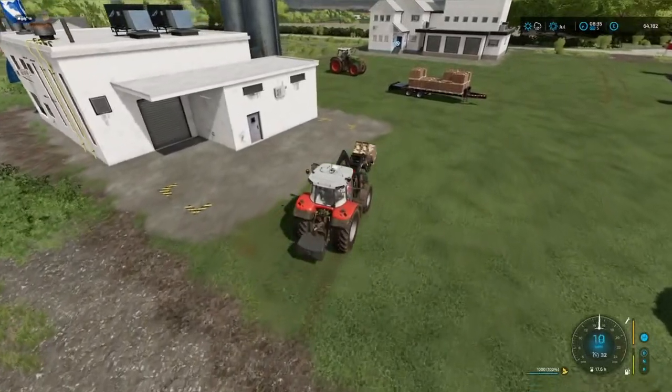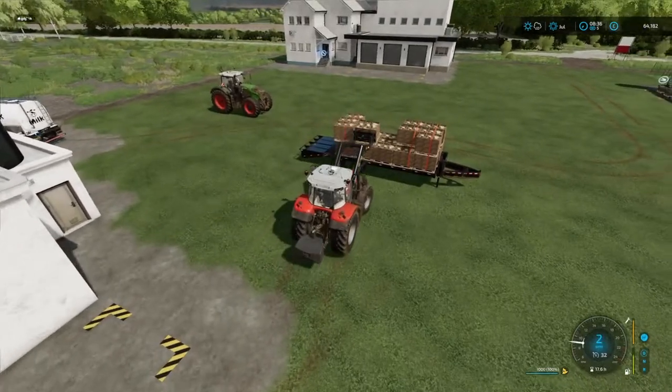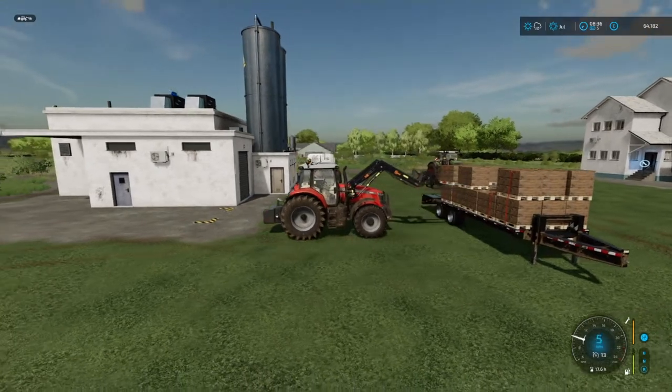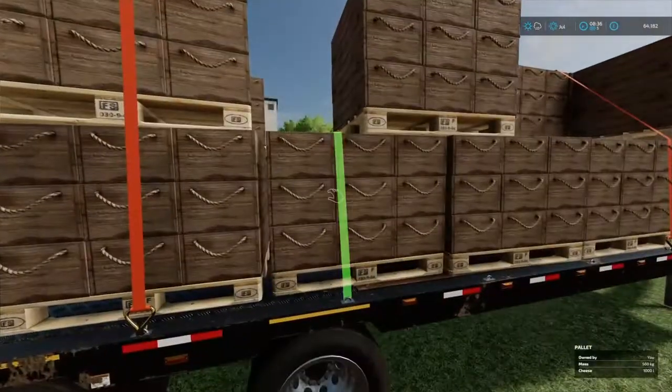It doesn't look like they fixed the issue with the dancing pallets — it hasn't happened as frequently but it does still happen. Right, perfect, we'll get that strapped in.